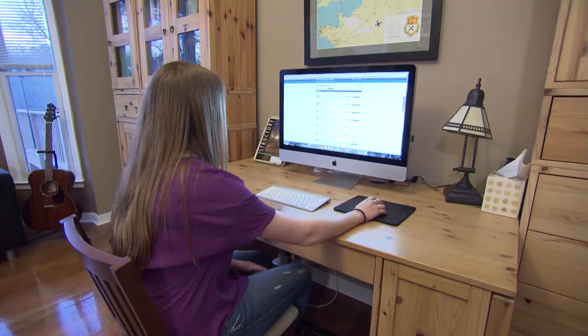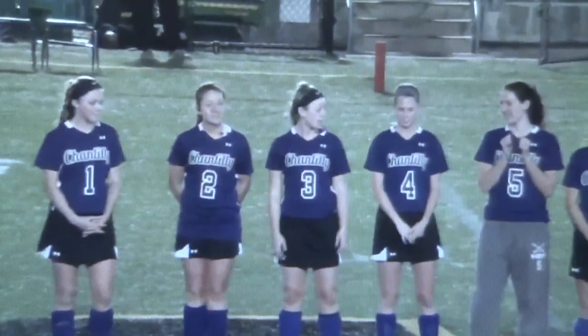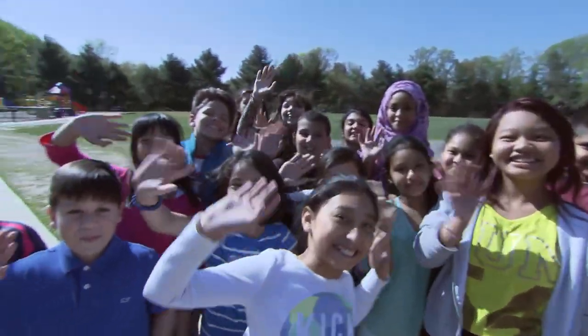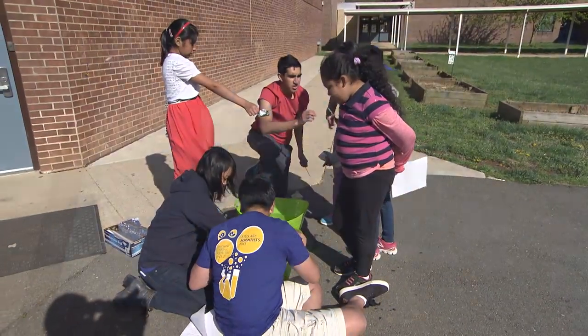X2VOL benefits all students. It helps me see everything in my community that's nearby and when it is, so I can fit it into my schedule and make it work with my sports and make sure I don't get behind in school. The great thing about X2VOL is that the whole school — every single student — has a profile, whether or not they're involved in NHS or any club or extracurricular activity.